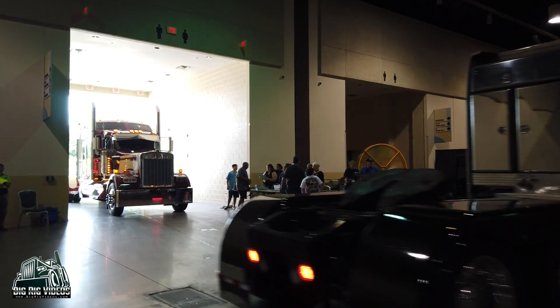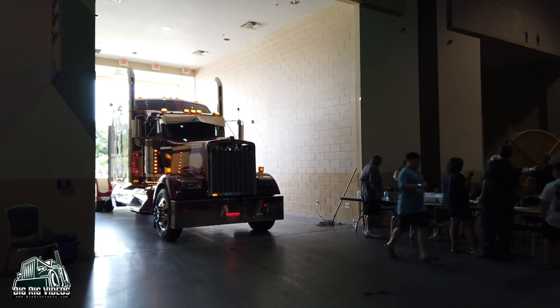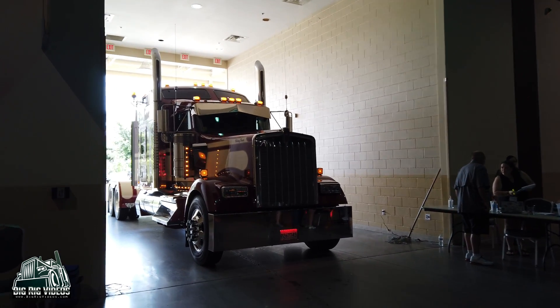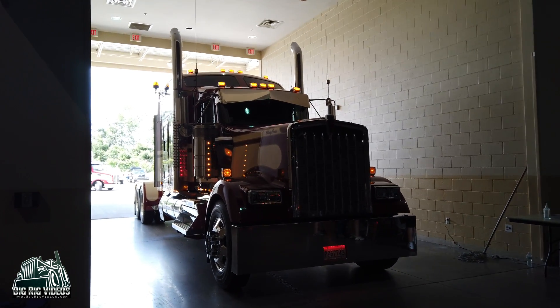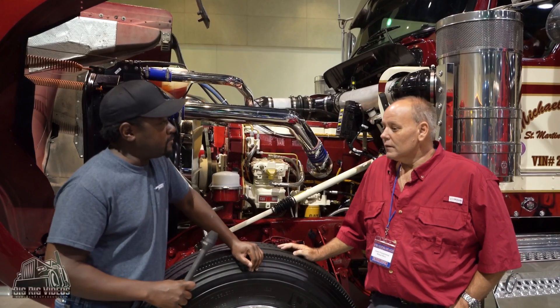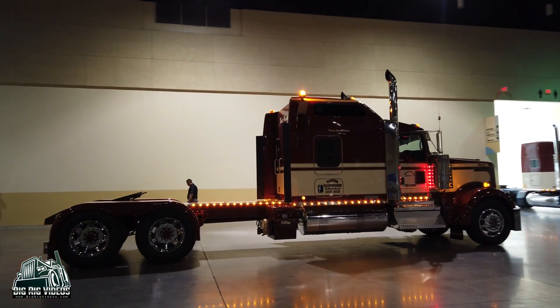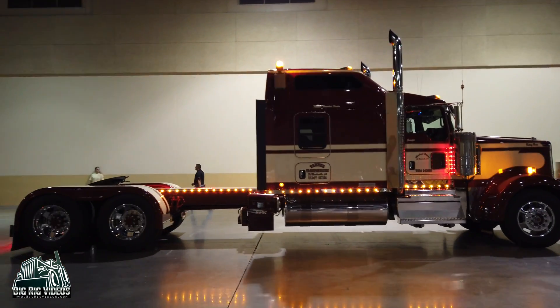Good morning! We're here at the Gulf Coast Big Rig Truck Show, day two, Saturday. There are lots of great trucks in here and this is one of them. Michael, how are you today? I'm doing fine. And your full name? Michael Olivia, St. Martinville, Louisiana. Great, tell us about this truck we're standing in front of.